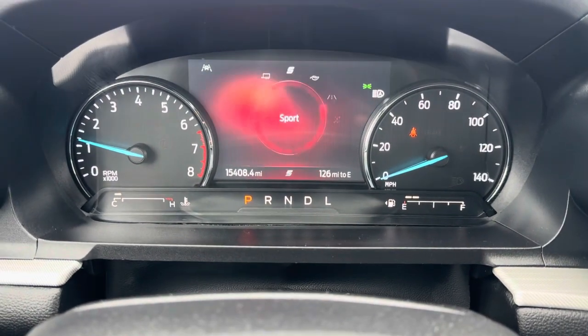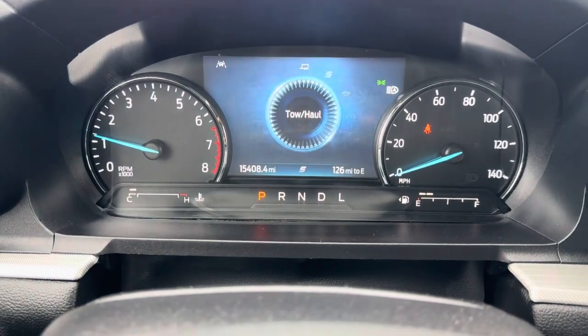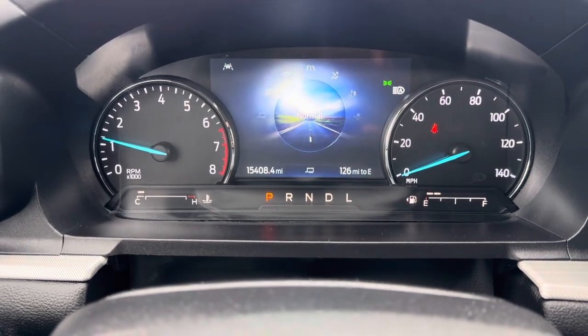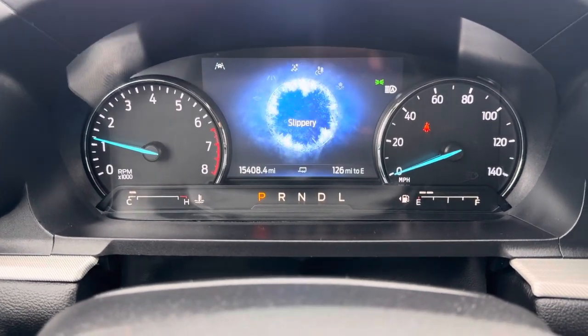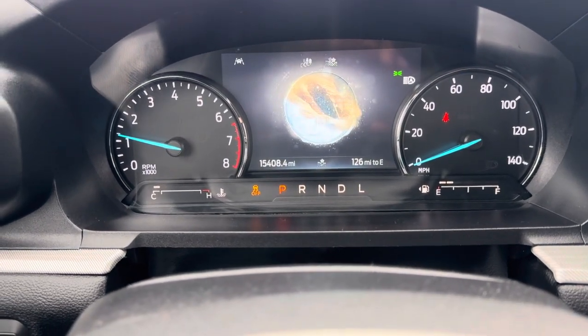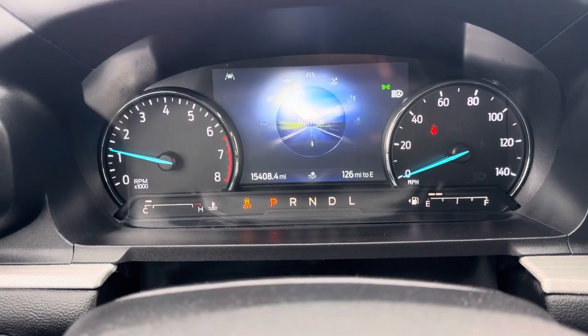So for the drive modes, you have your Eco, your Sport, Tow Haul, your Normal mode, Slippery, Trail, and Deep Snow and Sand. So pretty cool there.